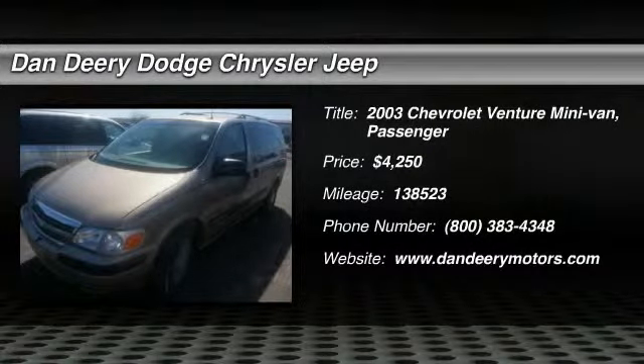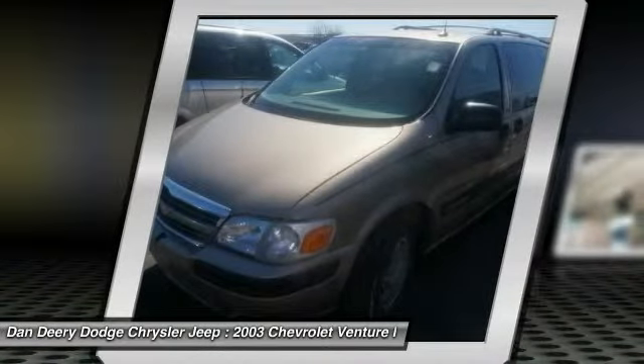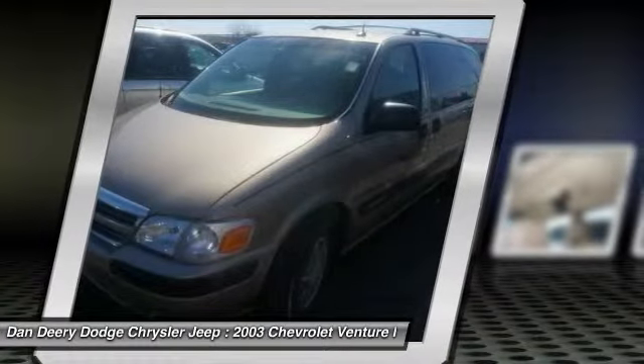The 2003 Chevy Venture, manufactured by General Motors, was in production for almost 10 years. Some Venture models came with seating for 8, while most competitors only had seating available for 7.